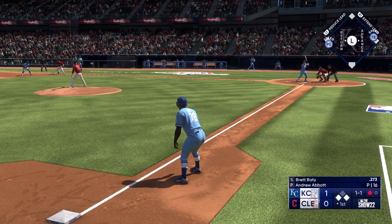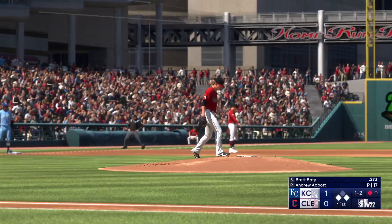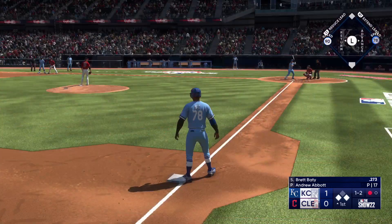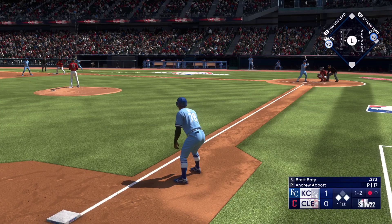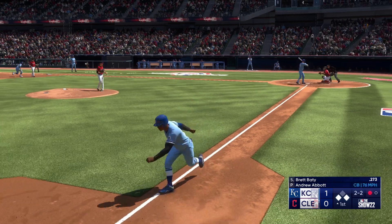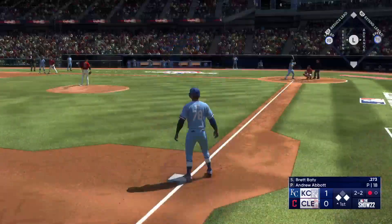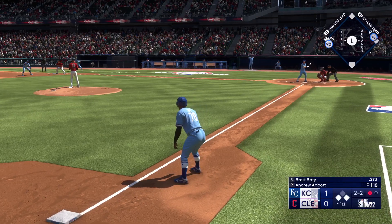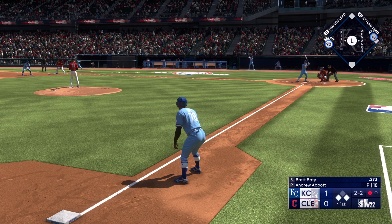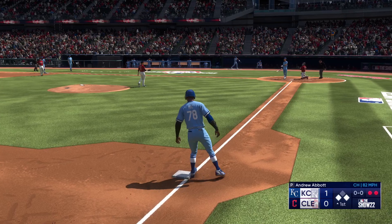Brett Baiting — swing and a miss, the count is one and two. If you're going to be in the game in high leverage situations you've got to be able to get the swing and miss and put hitters away. Two on, one out, and the one-two misses to even the count at two and two — swing and a miss, down on strikes.